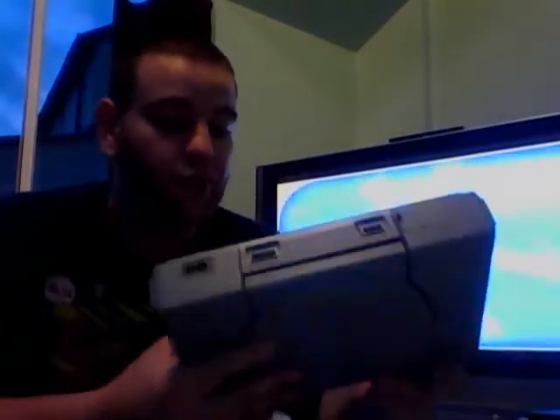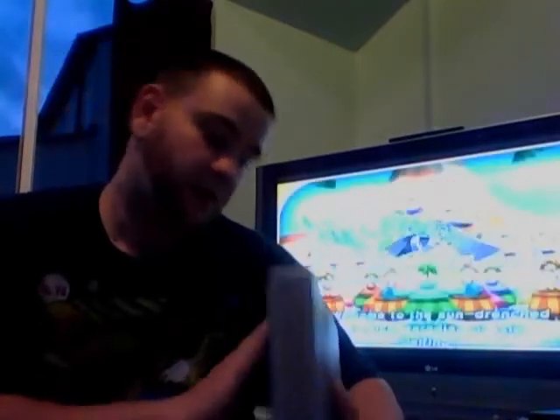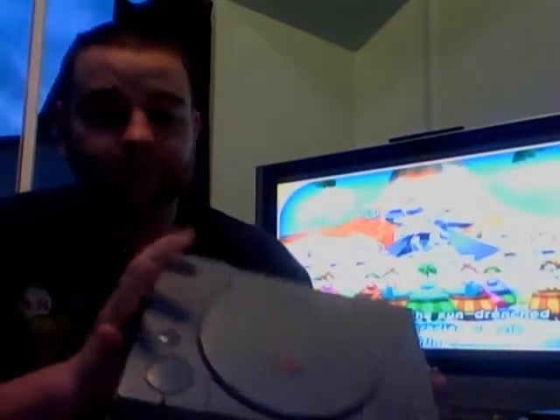A really nice PS1, or PlayStation as I know them. Really nice condition. Again, all the hook-ups. So PS1 or PlayStation.